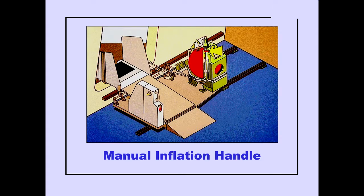If the slide does not inflate, pull down on the manual inflation handle.